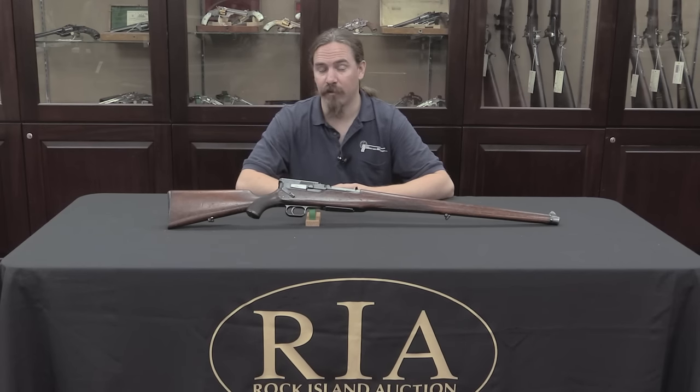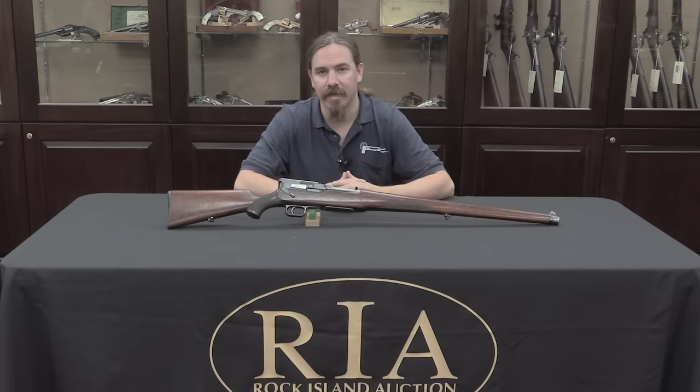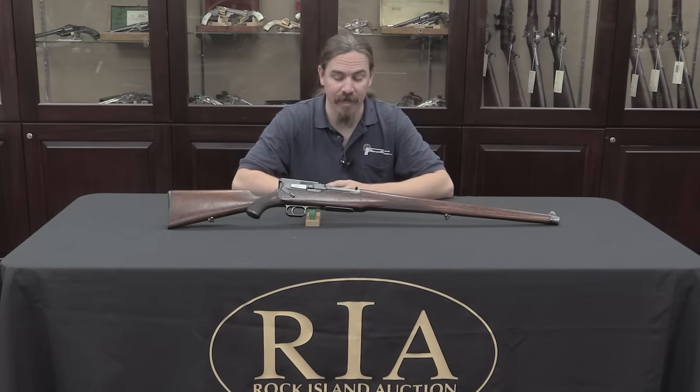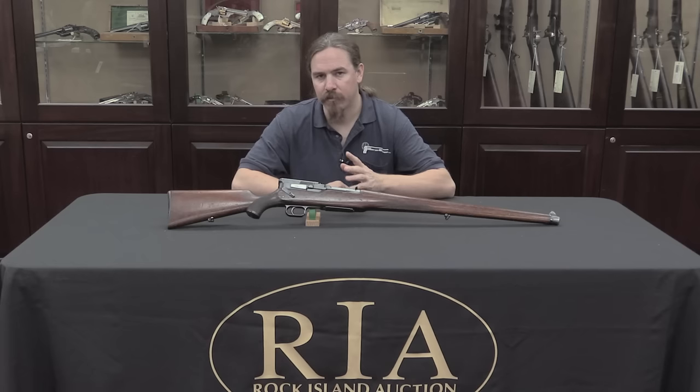Hi guys, thanks for tuning in to another video on ForgottenWeapons.com. I'm Ian, and I am here today at the Rock Island Auction Company taking a look at some of the guns they're going to be selling in their upcoming September 2016 Premier Auction. I'm really excited about this one because it's a very unusual gun — a semi-automatic, sort of prototype, Mauser sporting rifle.